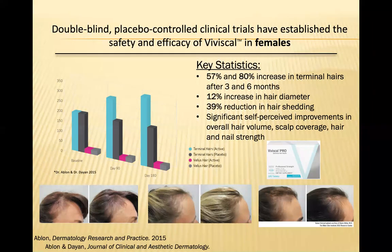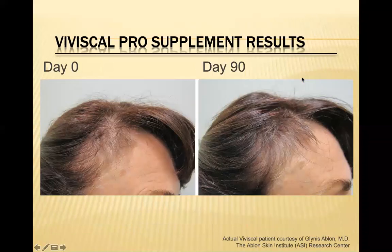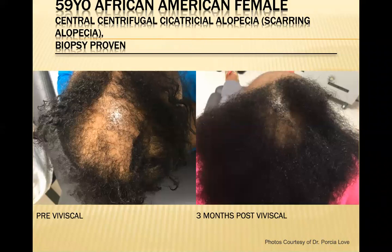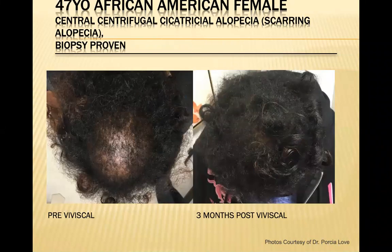They found this works in men and women. Particularly in women, there was a 57% to 80% increase in terminal hairs at three and six months after starting the regimen with Viviscal, a 12% increase in hair diameter, and a 39% reduction in hair shedding. Here are some examples of Viviscal treatments before and after, showing the improvement in thinning — really a great at-home treatment while patients are having their PRP and Cellfill injections in the office.